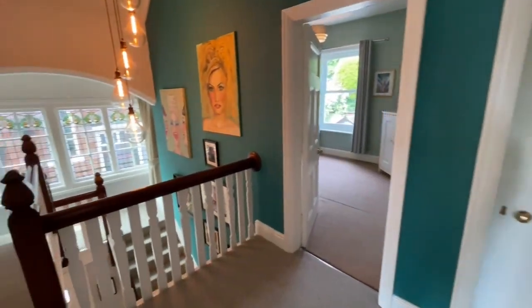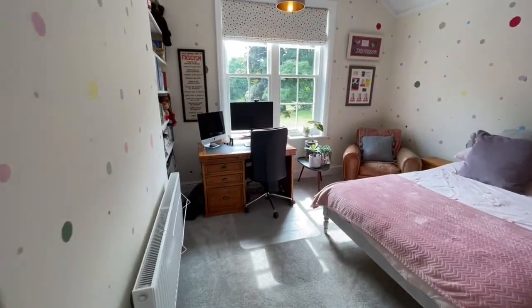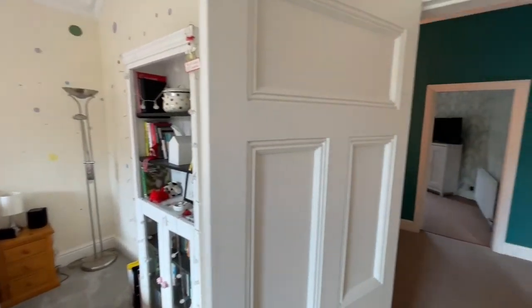Back onto the landing and turning round to the second bedroom — again a similar size room, with space for storage wardrobes and a king size bed.